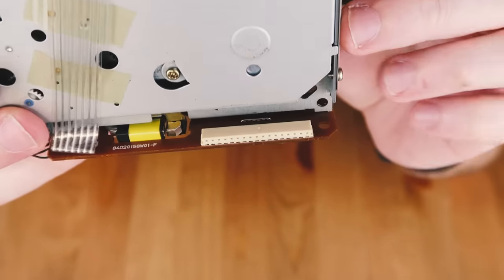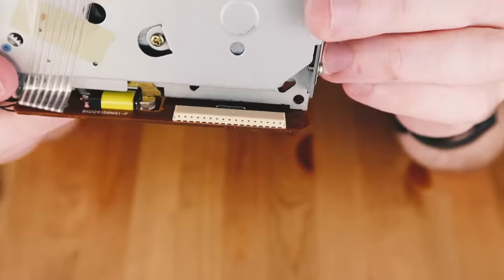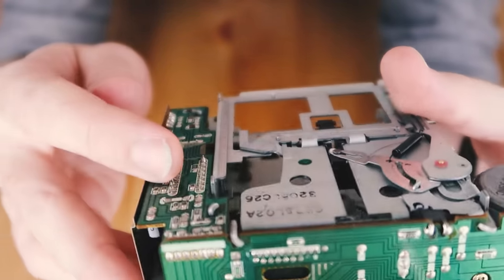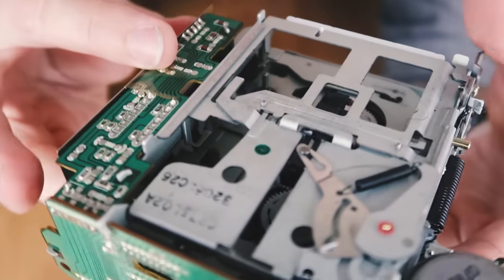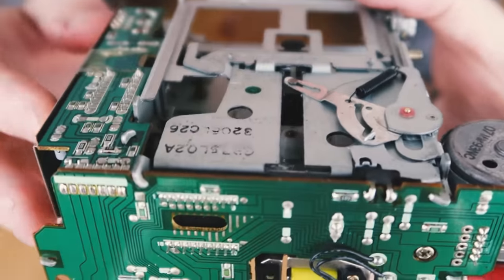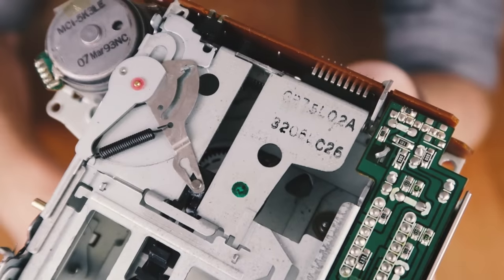This one connects via a 17-pin connection. If we follow these circuits up the board, you'll notice only about half of them connect to the board on top which is connected to the tape drive itself. So instead of 17 possibilities, you're looking at roughly seven instead.